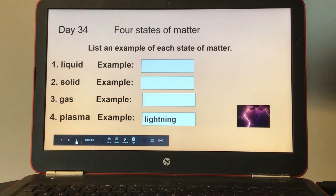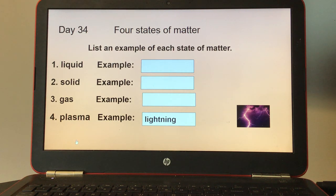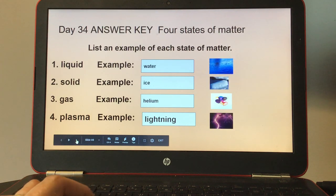Day thirty-four, four states of matter. List an example of each state of matter. Number one, liquid. Number two, solid. Number three, gas. And number four is done for you already — plasma, an example is lightning. Here's the answer key for day thirty-four.